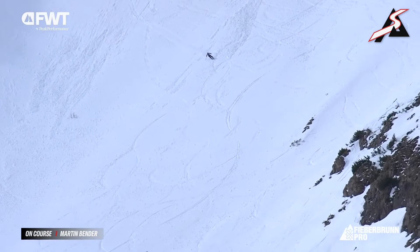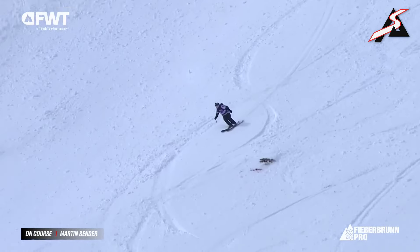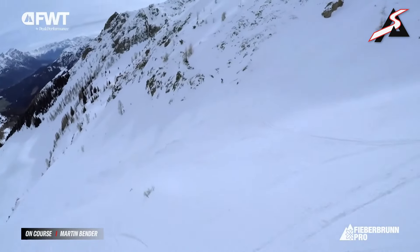A great start to this run. Bender already with two 360s in and he's not even halfway down. Going for the Super G arc, showing the judges that technique. Super strong skiing there — I'm sure the gorillas at home will be going bananas.